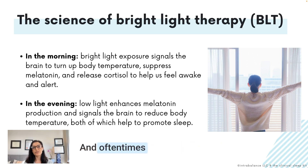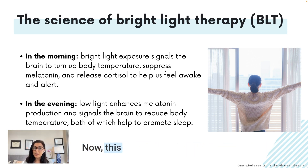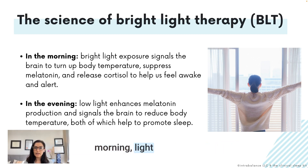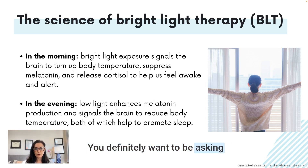Oftentimes patients will want to use their light therapy device in the evening or late afternoon when it starts to get dark in winter months, which intuitively makes sense — but timing is super important. Using light therapy in the late afternoon or evening actually pushes sleep later, causing a phase delay, making it harder to fall asleep. This might be beneficial for people falling asleep or waking up too early, but for most people morning light exposure is recommended, as it results in a circadian phase advance, helping people fall asleep earlier.